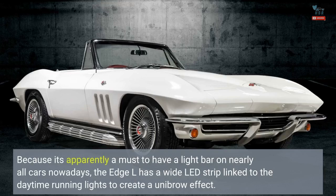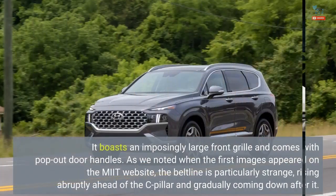Because it's apparently a must to have a light bar on nearly all cars nowadays, the Edge L has a wide LED strip linked to the daytime running lights to create a unibrow effect. It boasts an imposingly large front grille and comes with pop-out door handles.